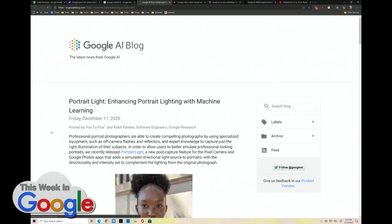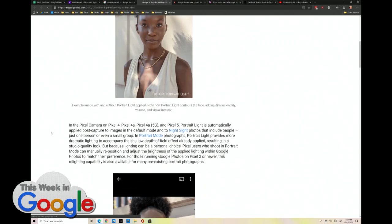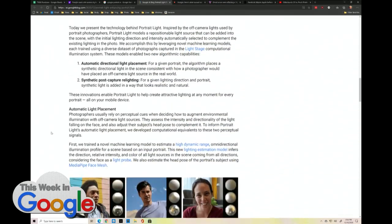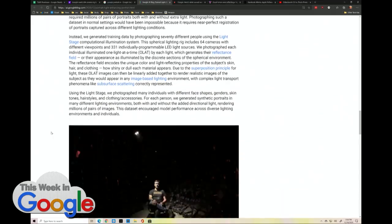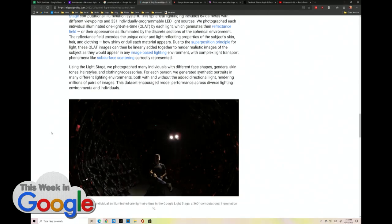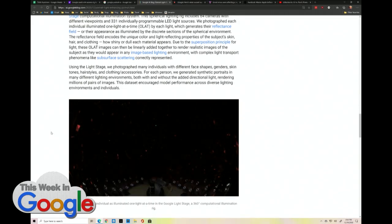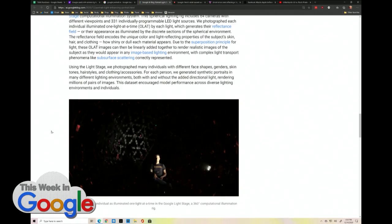This is on the Google AI blog: Enhancing Portrait Lighting with Machine Learning. They brought in 70 models and 64 cameras, with 331 individually programmable light sources. They photographed people with different face shapes, genders, skin tones, hairstyles, clothing, and accessories.